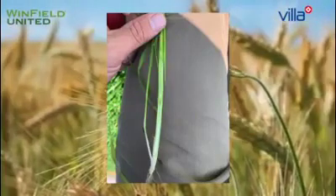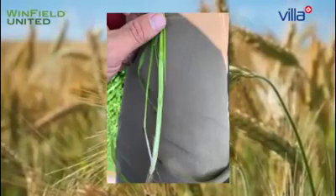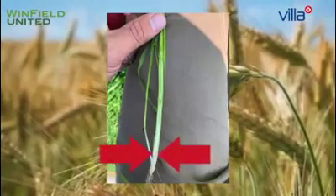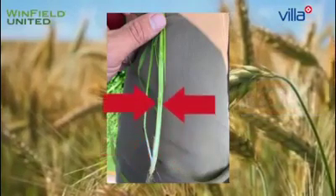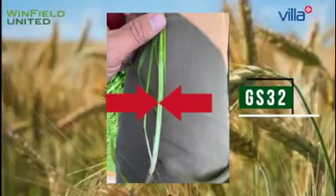A practical way of identifying these growth stages is to simply feel the base of the main stem. Go to the soil level and squeeze. If you can feel the stem crush, you know that you are at growth stage 31. Move upwards with the same stem — if you can crush the following node, you know that you are at growth stage 32.